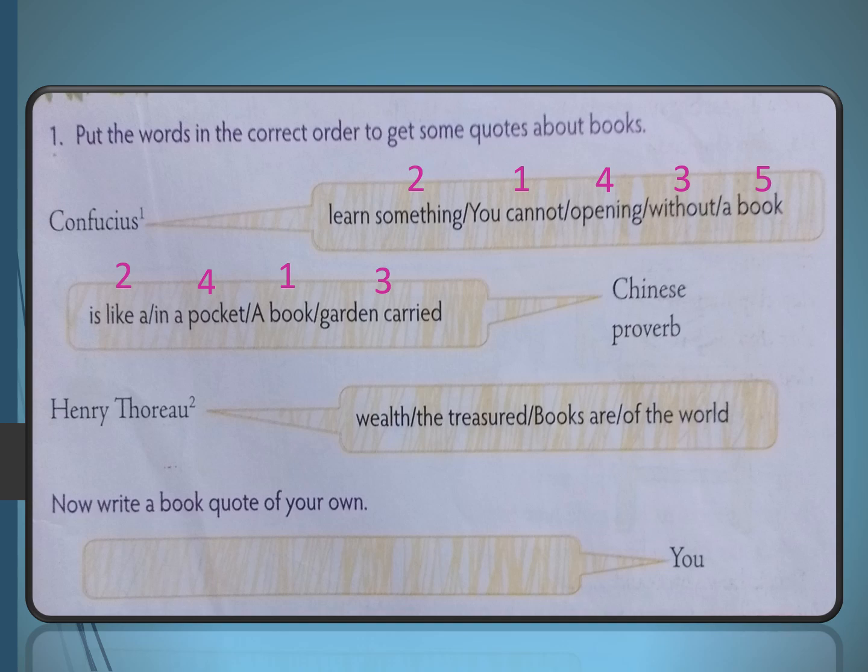The next quote is by Henry Thoreau. The correct order is: 'Books are the treasured wealth of the world.' We get a lot of knowledge from books. Treasures are what we keep very preciously, and books are the treasured wealth — wealth not in terms of money but in terms of knowledge.